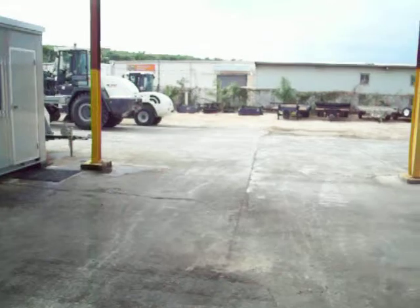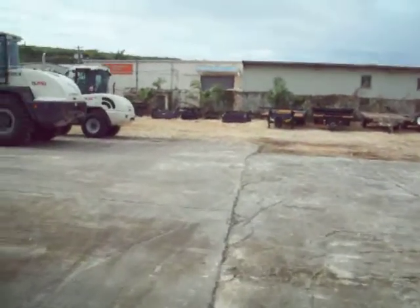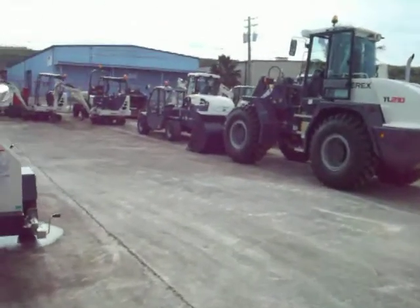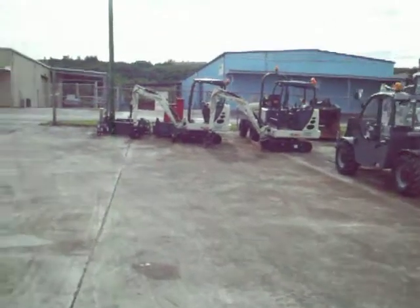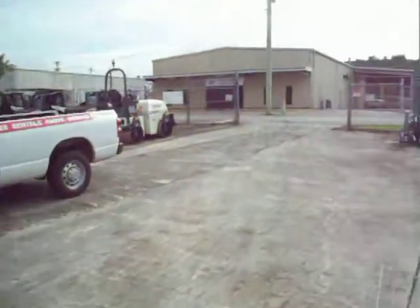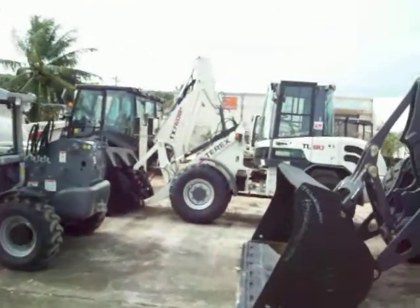And over here is Mr. Terry Allen — service manager. And we're back outside. A lot of equipment out here.